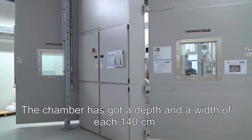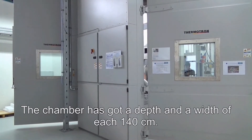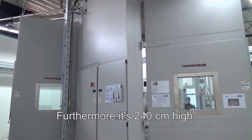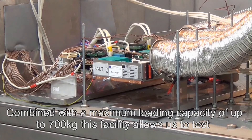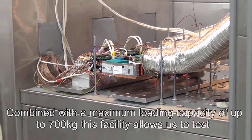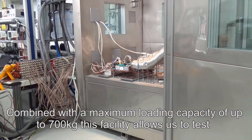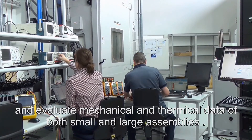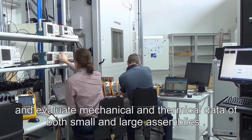These environmental stresses combined with electrical and functional stresses allow design weaknesses in products to be efficiently identified. The chamber has a depth and width of 140 centimeters each, and is 240 centimeters high. Combined with a maximum loading capacity of up to 700 kilograms, this facility allows us to test and evaluate mechanical and thermal data of both small and large assemblies.